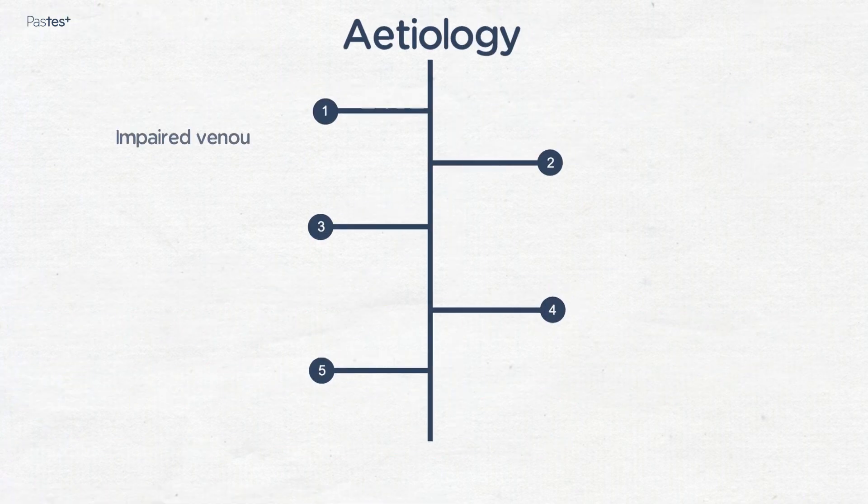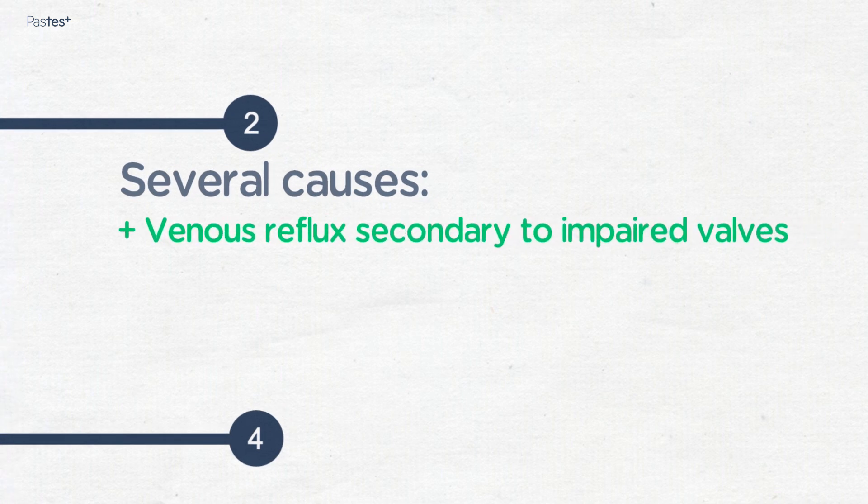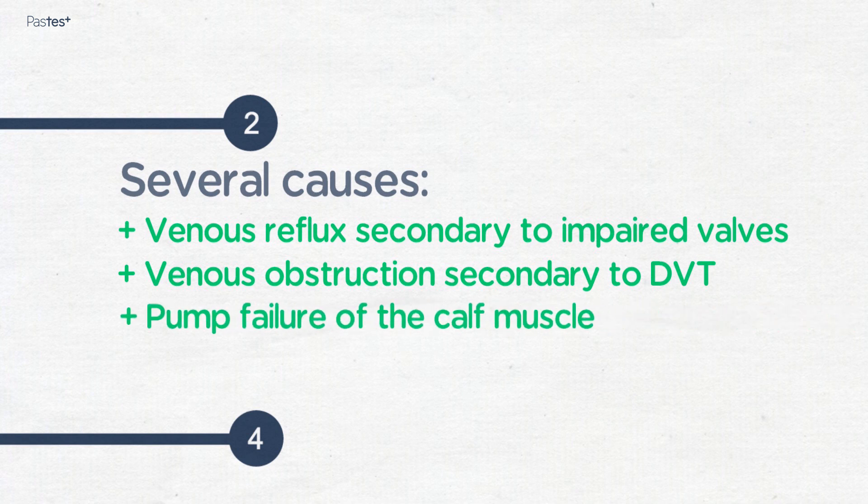Impaired venous return causes venous hypertension in the legs. There are several causes of impaired venous return, including venous reflux secondary to impaired valves in either the deep or superficial veins, or both; venous obstruction secondary to DVT; and pump failure of the calf muscle.